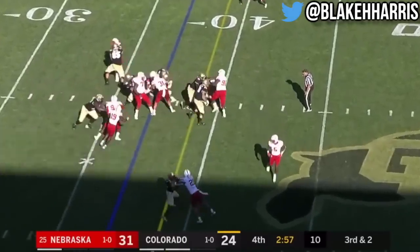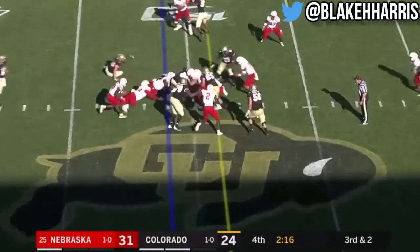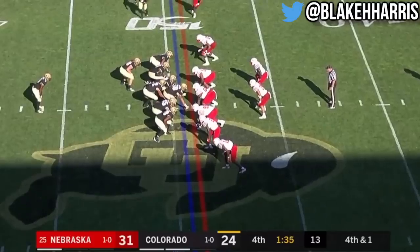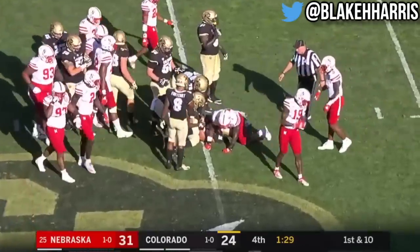Here he comes, straight ahead, he's able to surge for a first down. Here comes Fontenot, and it looks like he's short. Quarterback sneak — Montez gets the first down. Dismukes there, punching at the ball, trying to jar it loose.